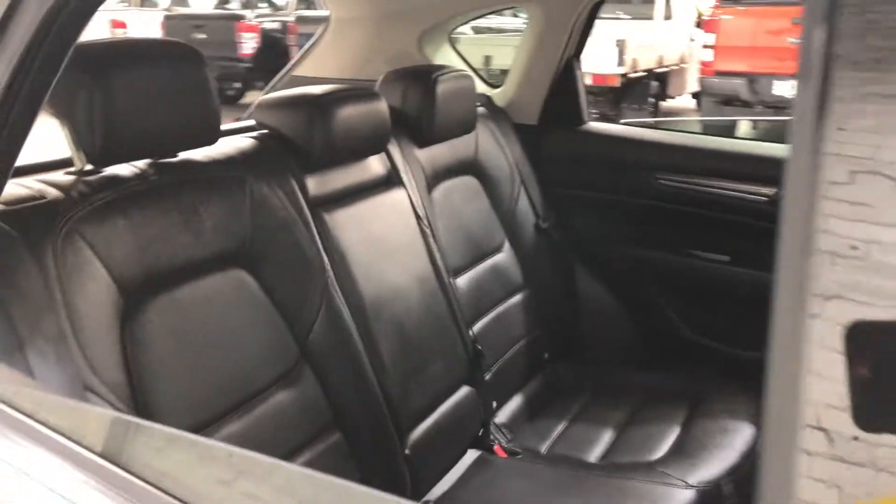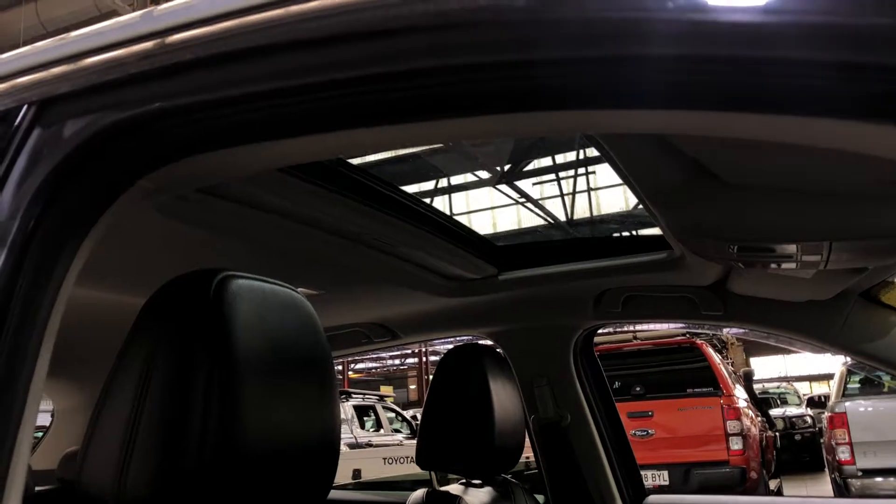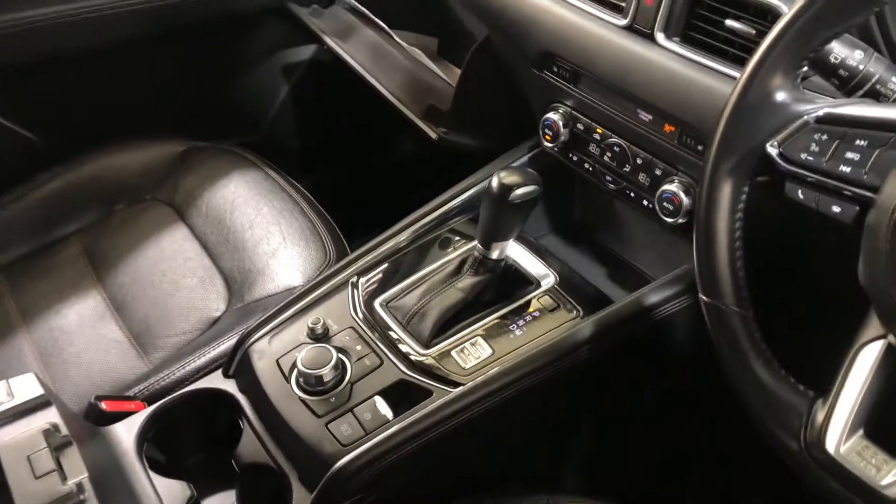Inside the car, it comes with a full leather interior with plenty of back seat space for your passengers. The same goes with the front. It also comes with a sunroof, perfect for those summer nights, and it is also an automatic transmission.